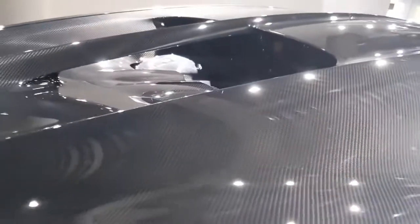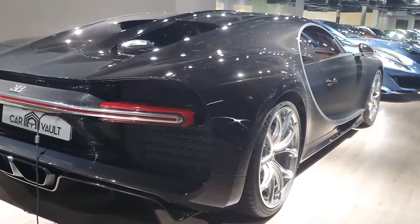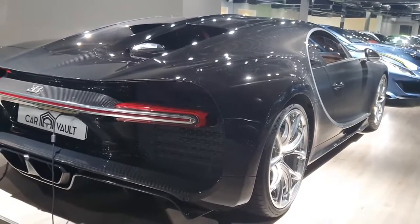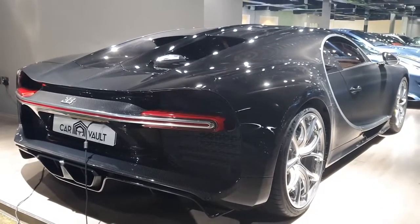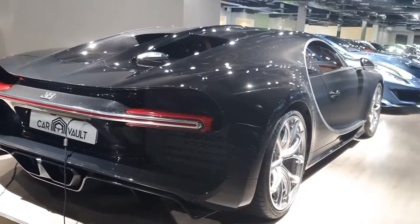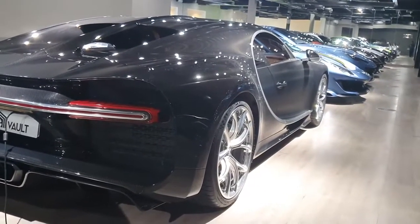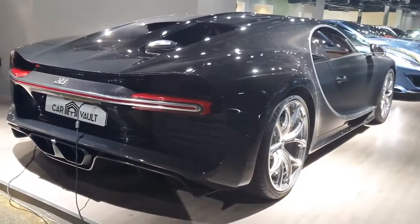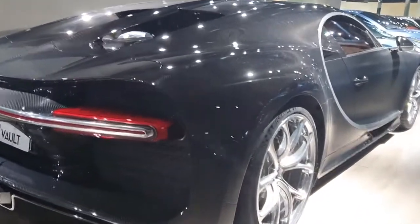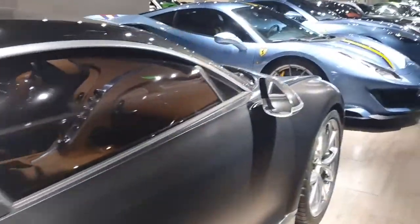It looks amazing. The Chiron's rear end is very impressive — I especially love the tail lights. There's a secret here: this car has a massive rear wing spoiler. Right now it's lowered and hidden inside the body, but when needed it rises up automatically. The body is very aerodynamic, and aerodynamics are a very big part of this car.